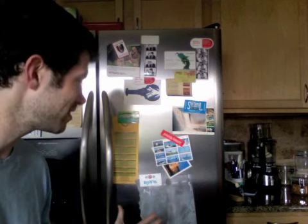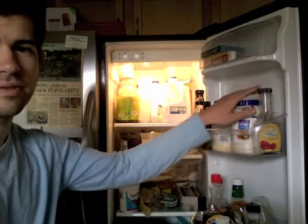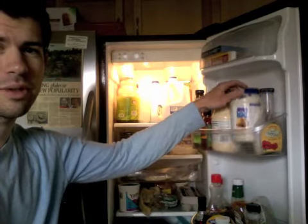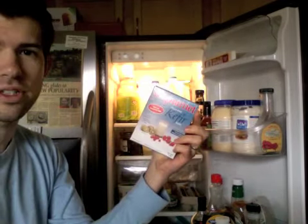So this is the outside of the fridge — lots of little mementos. What's inside here? Lots of dressings, Miracle Whip, butter, kefir starter.